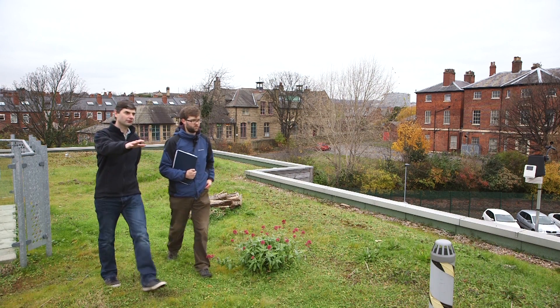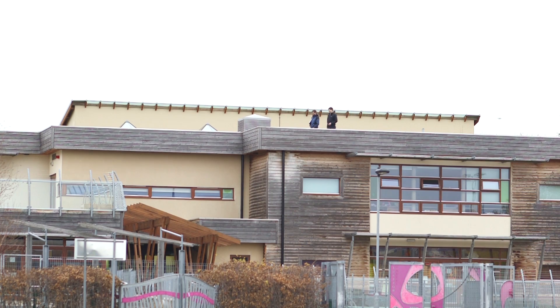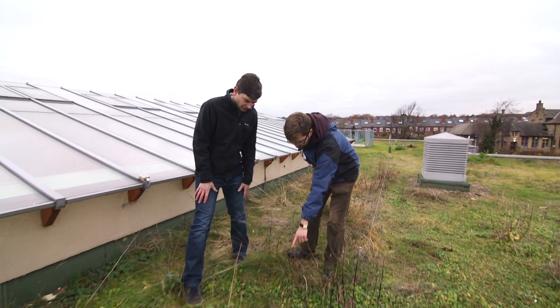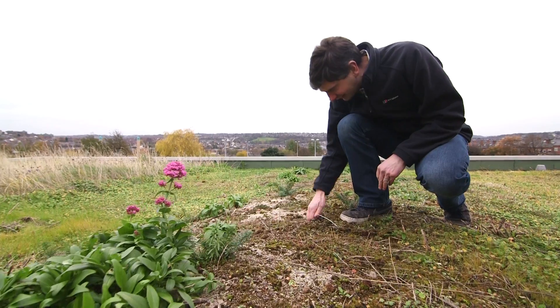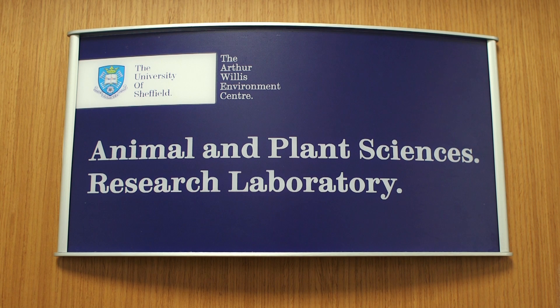One of the problems we were facing with green roof substrates that were available is they're more or less based on a recipe that was developed perhaps as much as 40 years ago, and there's been no advancement in that recipe. We wanted to produce substrates that would be better for perhaps drier conditions or wet conditions, so depending on what you want out of your substrate, you could select the type of substrate that would best suit your needs.